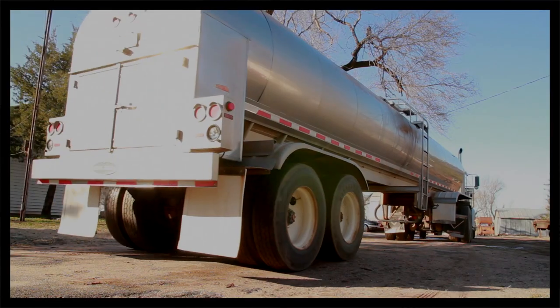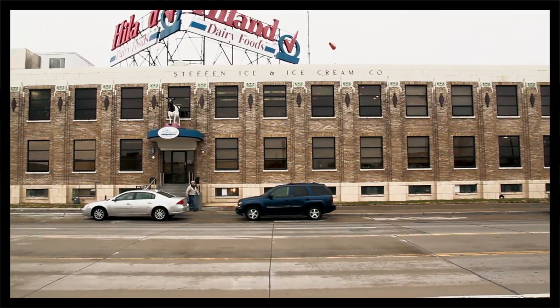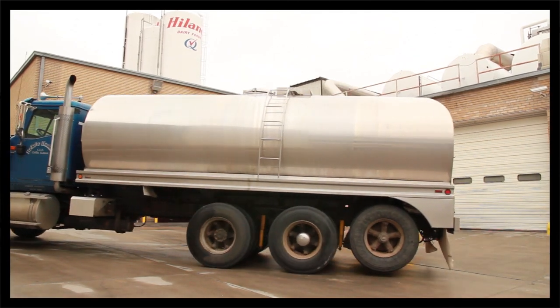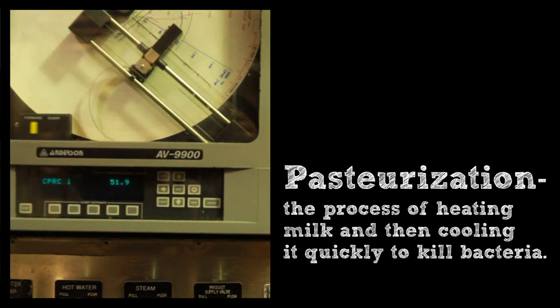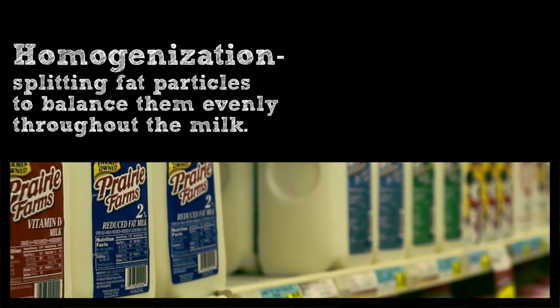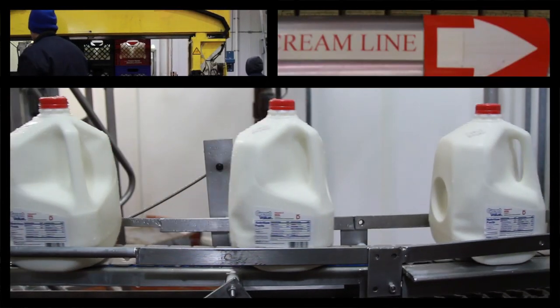The transport truck is insulated so the milk temperature stays cold. At the facility where it is received, it is commingled with other milk. After they receive it at the plant, it would be homogenized and it would also be pasteurized to kill bacteria. Homogenization would keep the fat particles suspended in the milk.